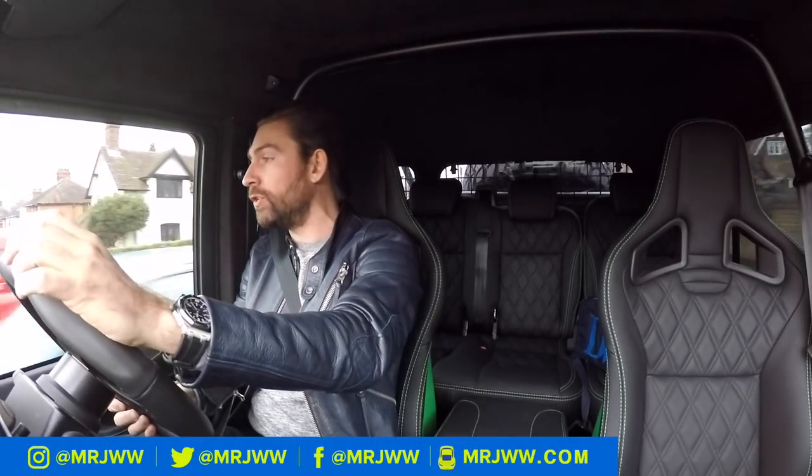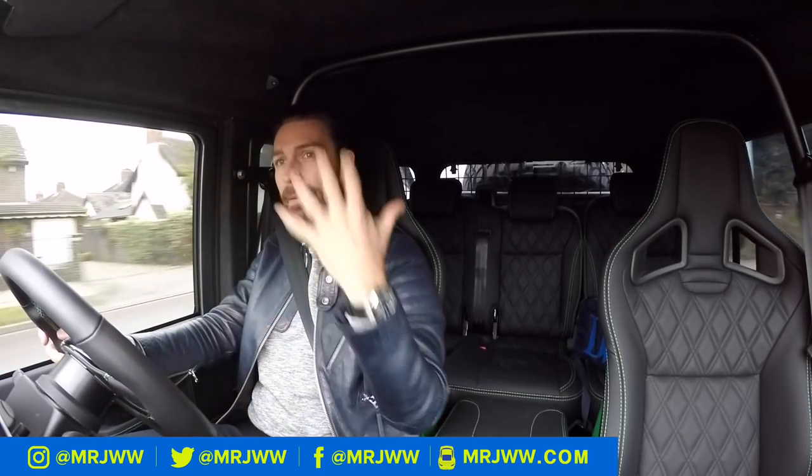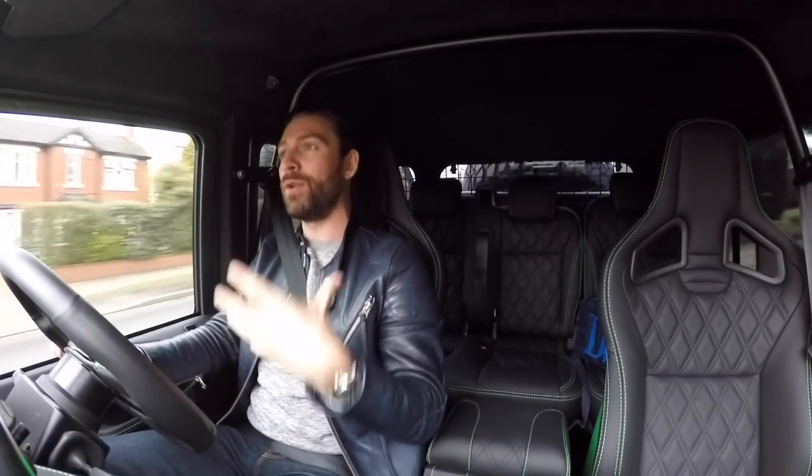Before I divulge too much info about what special vehicle I am sat in, let me give you a bit of history and context as to where Land Rover all began and why this car is so special.